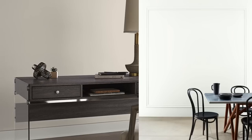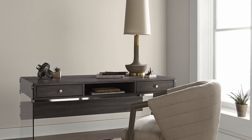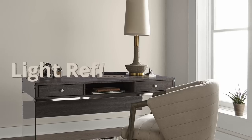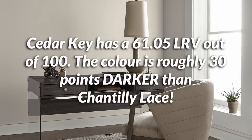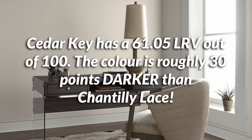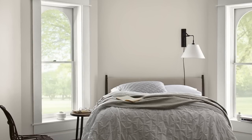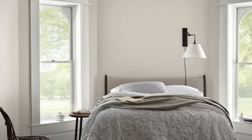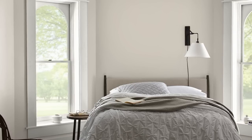Especially when you compare it to Chantilly Lace, which is pretty much as bright as you can get. We can get into more detail by talking about the light reflectance value of both colors — which is essentially their lightness score. Out of 100, Cedar Key is nearly 30 points darker than Chantilly Lace. That doesn't sound like an off-white to me. That sounds more like a light mid-tone paint color. Cedar Key has around a 61 LRV, which is actually pretty awesome for wall colors.